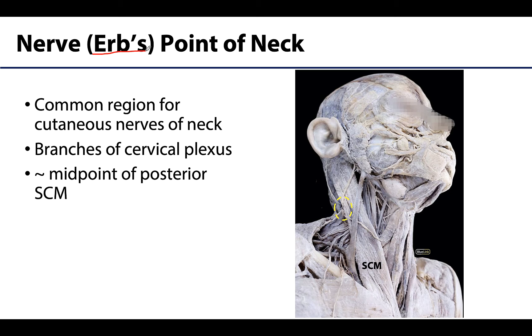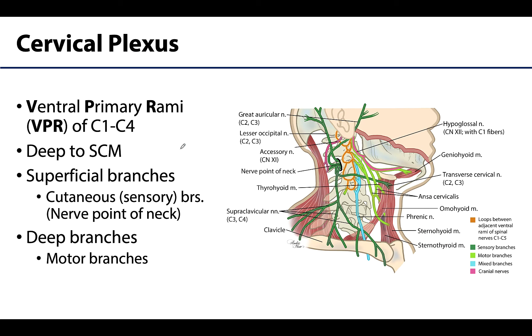Now these cutaneous nerves are branches of the cervical plexus. What does plexus mean? It means a braid. At plexuses there will be a braiding or intermingling of axons from various spinal cord levels, so nerves from the cervical plexus are rarely from just one spinal nerve but usually from two or more. The cervical plexus is derived from the ventral primary rami, or VPRs, of C1 through C4. We will talk more about what a VPR is in the next session.